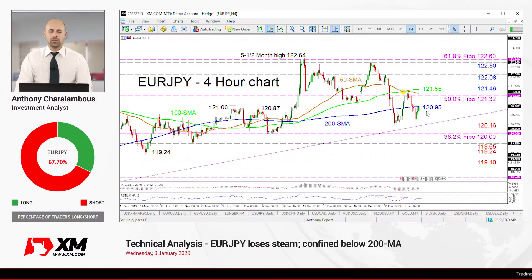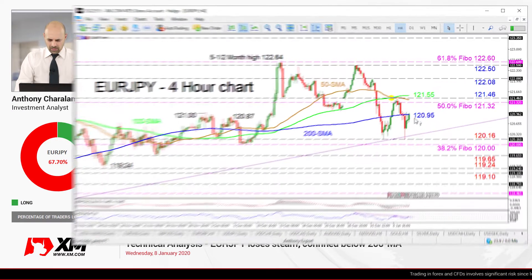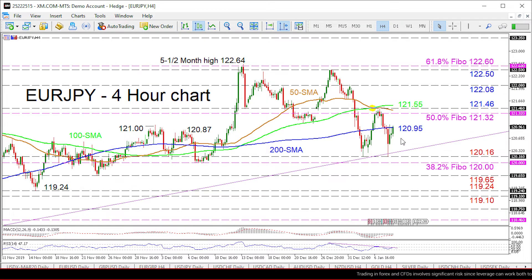Hello and welcome to another technical analysis here at XM.com. Today we'll be looking at Euro JPY on the four-hour chart. Zooming in, we can see that Euro JPY appears to be curbed by the 200 period simple moving average, currently at 120.95, succeeding a second push off the 120.16 support, which resulted in buyers keeping the pair above the supportive trend line drawn from 3rd of September 2019.